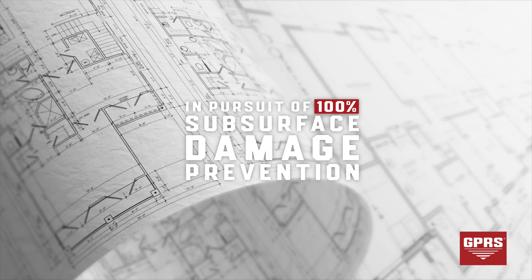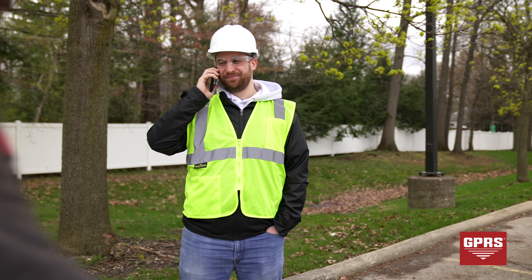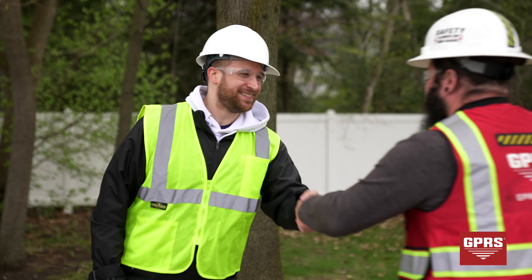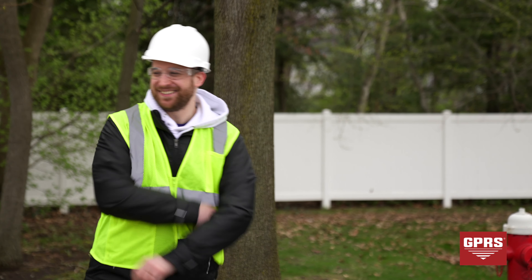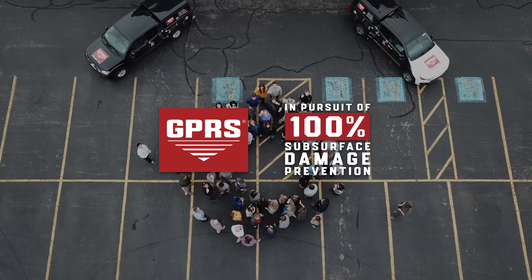The future of GPRS is looking even better. We're combining our massive data collection with cloud technology to create something no one has ever seen before. Our new developments are pushing us closer in our pursuit of 100% subsurface damage prevention. By pursuing 100% subsurface damage prevention, we're pursuing safety. Our connected nationwide service is reducing utility strikes, reducing the number of accidents that occur every day, and keeping your projects on time, on budget, and safe. Join us in our pursuit of 100% subsurface damage prevention — schedule service with GPRS today.